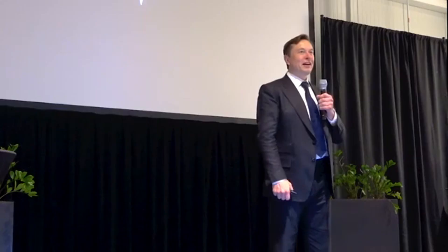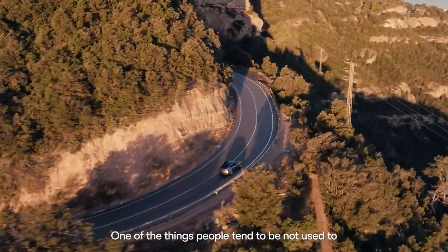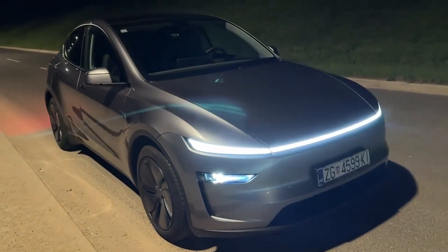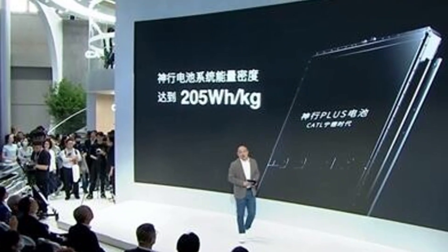If the 4680 became the backbone of Tesla's global expansion, it also paved the way for the company's total energy autonomy. And this autonomy isn't limited to the cell itself — it will extend to raw materials, transportation,